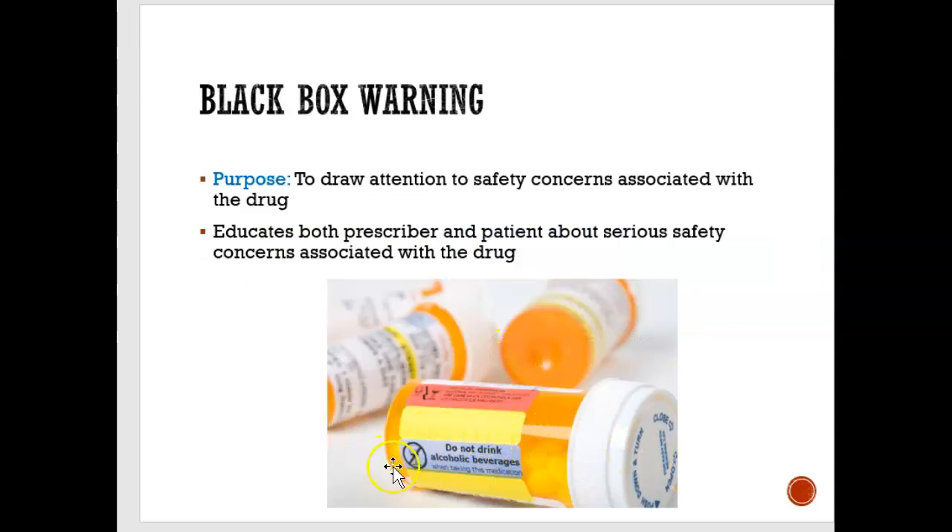Some pills have a label called a black box warning. This is where, in black ink, they draw attention to safety concerns. Sometimes it says don't drink alcohol when taking this medicine, don't drive if the medication makes you very sleepy, or don't use heavy machinery. There are many different types of warnings, and that is called a black box warning — it's warning you not to do something because if you do, you could get in big trouble.